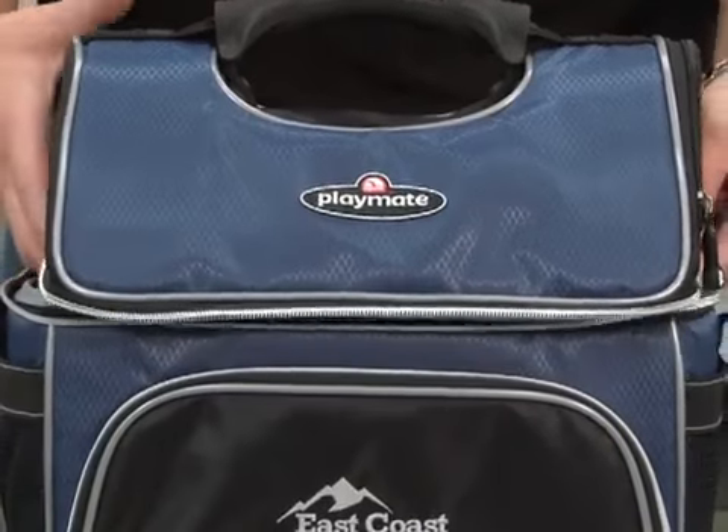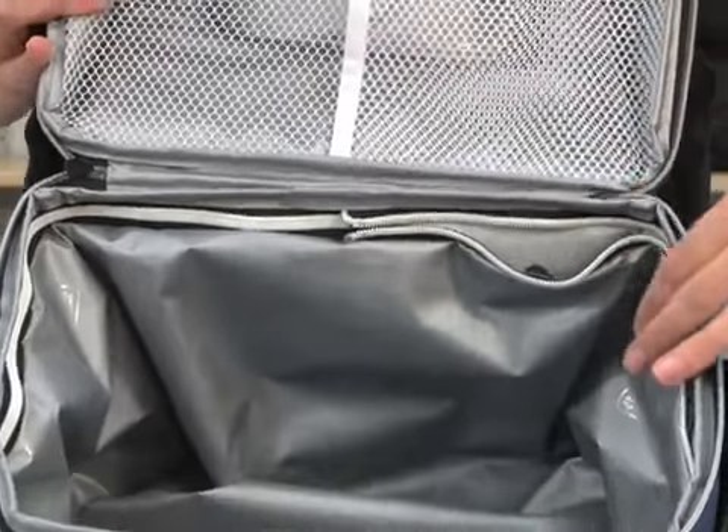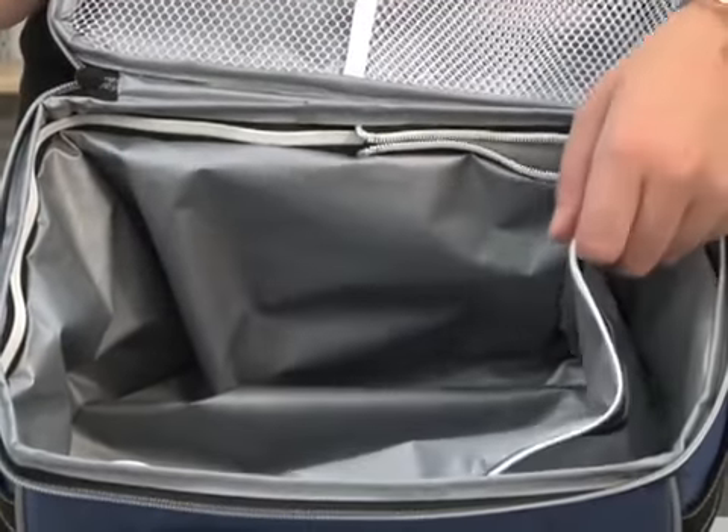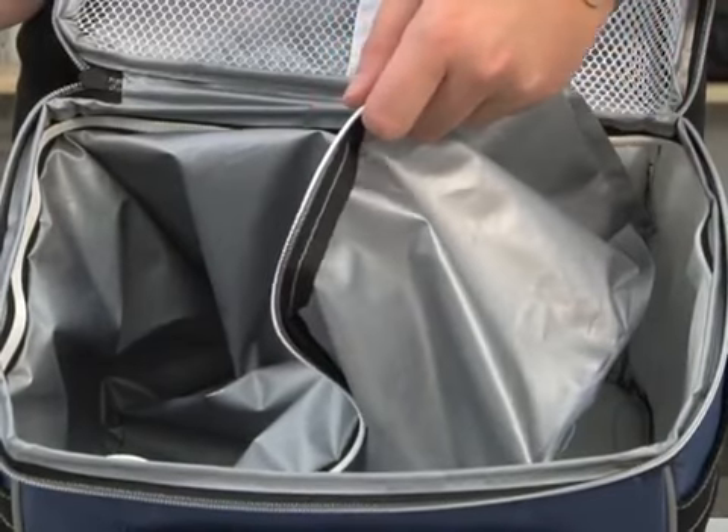The large main zippered compartment features enhanced insulation with a leak-resistant, heat-sealed antimicrobial liner, which is removable and dishwasher safe.